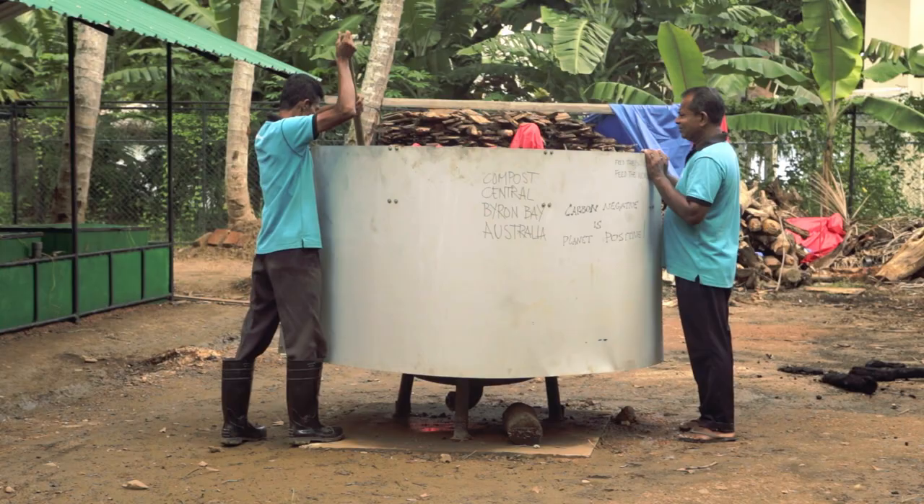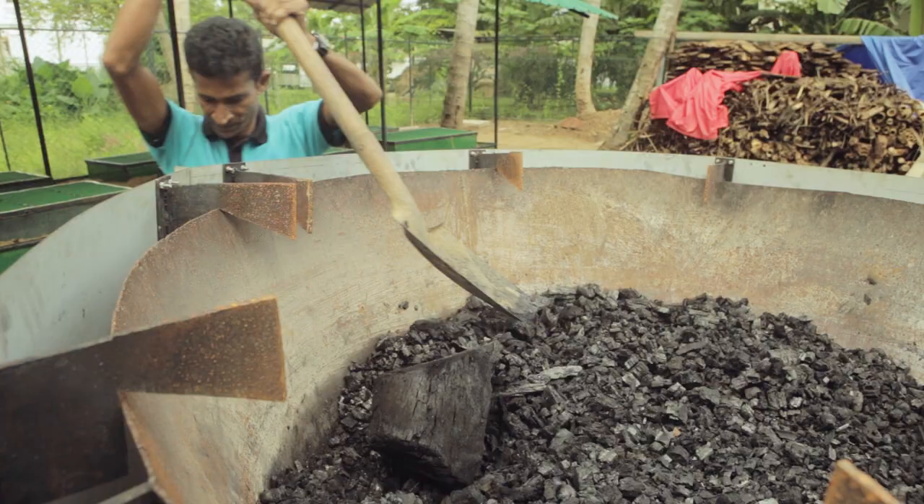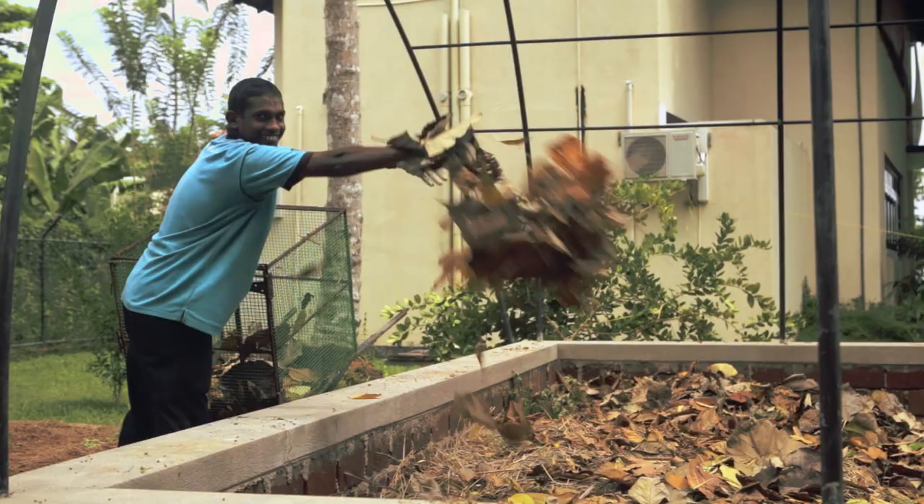To my left is the biochar kiln, which is taking all the carbon waste — coconuts, palm fronds, branches, and so forth.